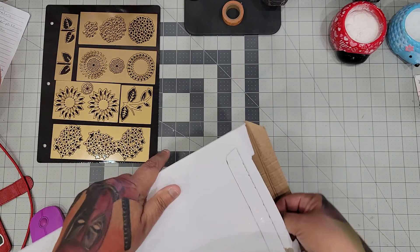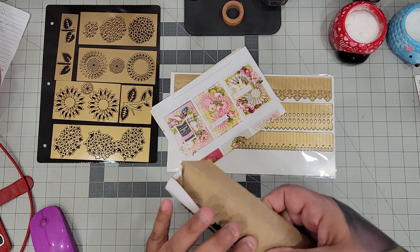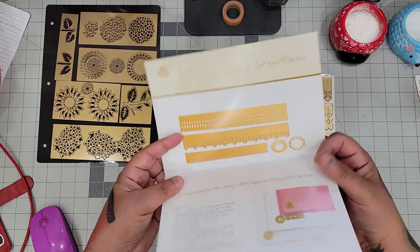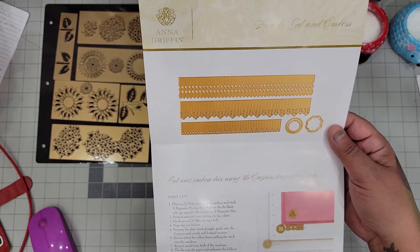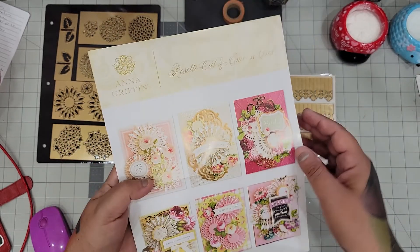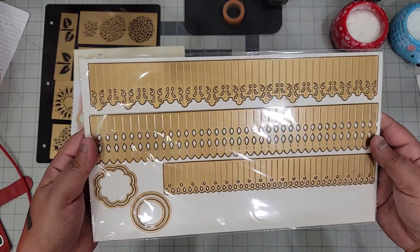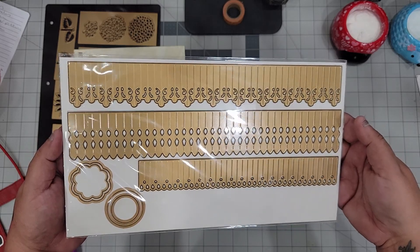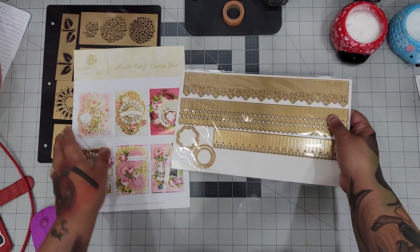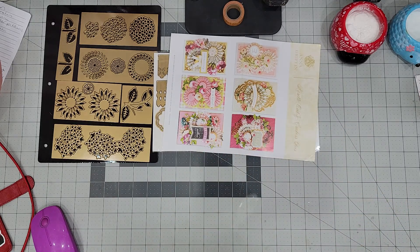I was kind of leery — like, is she serious? All of it for $55? And she said yes. The rosettes are like my favorite thing ever and I didn't have this set by Anna Griffin, so now I have it. Pretty cool — three different ones. Awesome, awesome, awesome.